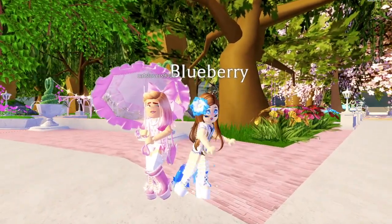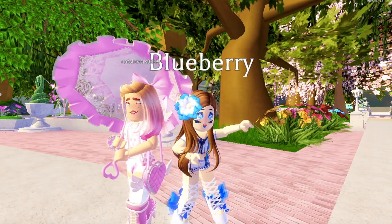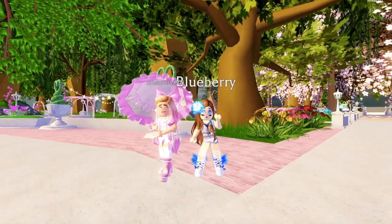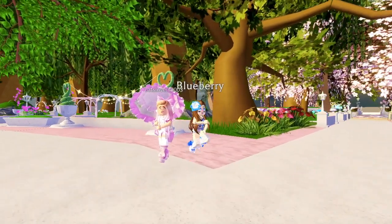By the way, we also gave each of our outfits a name so they had more of that aesthetic vibe. I named mine, and Luna named hers.